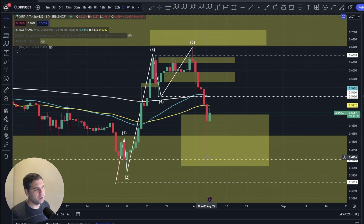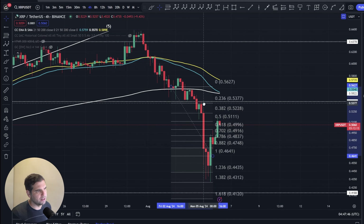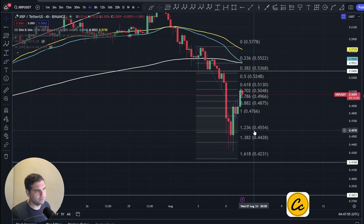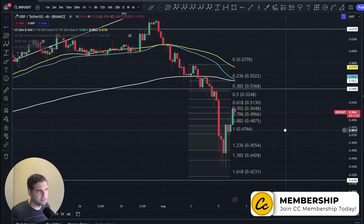If I take this down to the four-hour time frame, you can really review this move to the downside. We have our fifth wave move up here truncating, as we spoke about in yesterday's video. We can see this really aggressive move to the downside. I want to do some measurements here to understand whether this move is complete or if we're expecting more downside. We actually came down very aggressively past the 1.236 and lower than 1.382 on the fib scales.